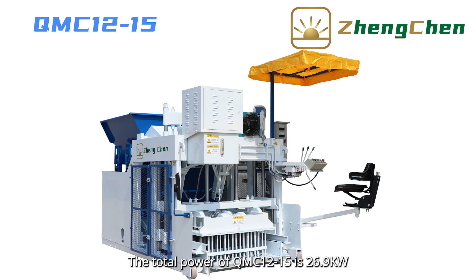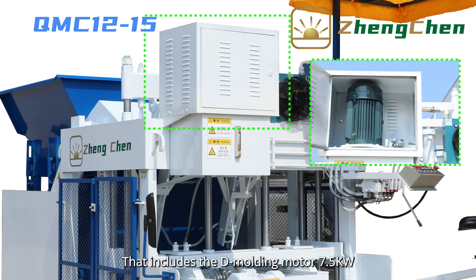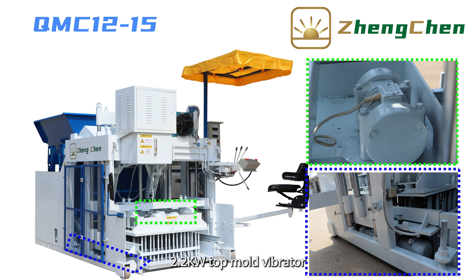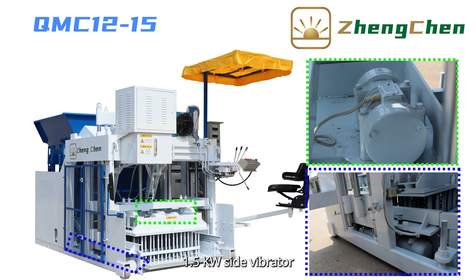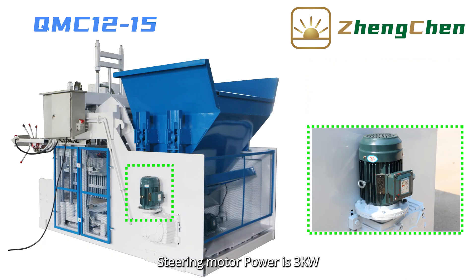The total power of QMC 12-15 is 26.9 kW. That includes the demolding motor at 7.5 kW, a 2.2 kW top mold vibrator, and a 1.5 kW side vibrator. All the vibrators work together to guarantee the brick quality.